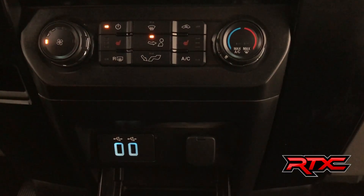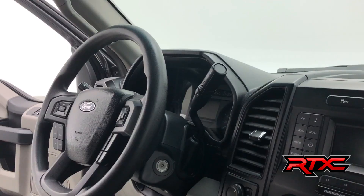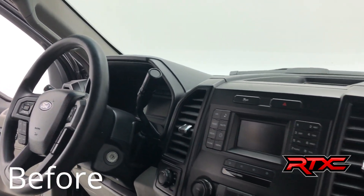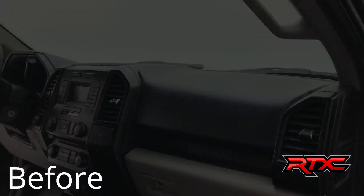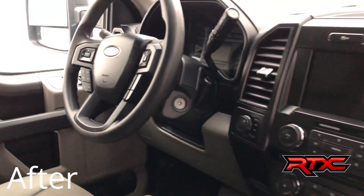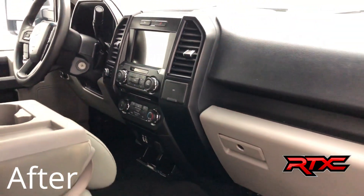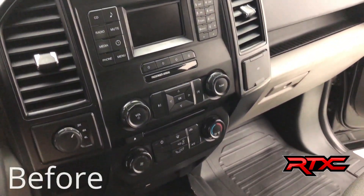Just below that, we have two USB inputs, as well as an auxiliary power outlet. One of the things we did at Ride Time when we customized this Ford F-150 was update the center console system, implementing a beautiful touchscreen display, which is always a great feature to have. Really modernizes this Ford F-150.